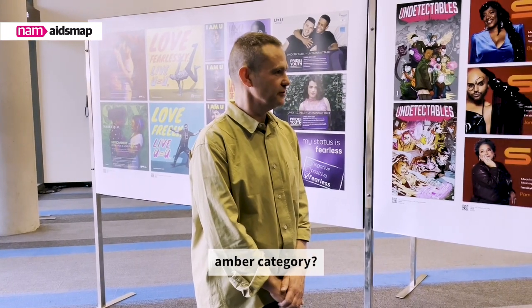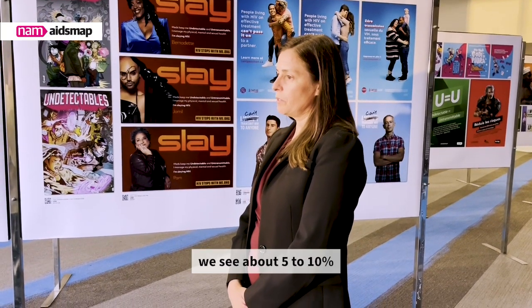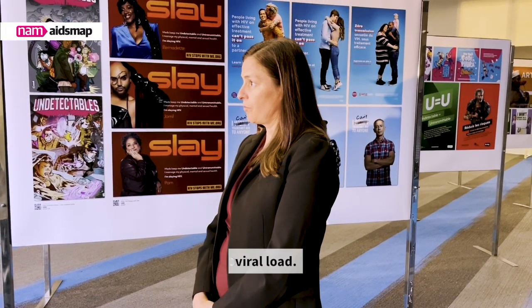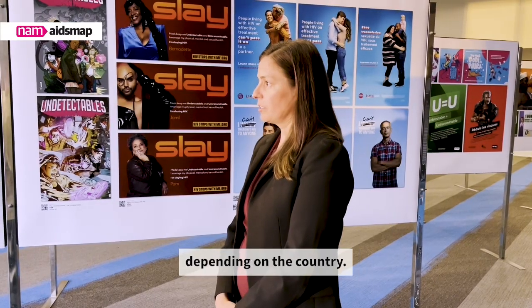How many people living with HIV are in that second, amber category? In the suppressed category we see about five to ten percent of people living with HIV having a suppressed viral load, but that can of course vary depending on the country.